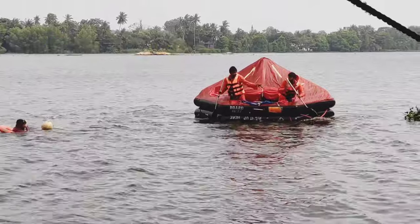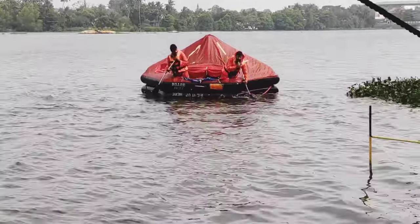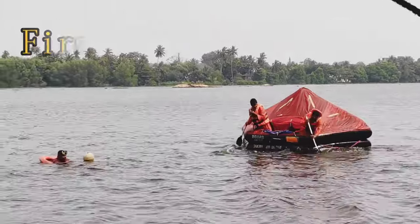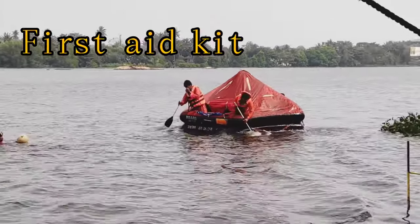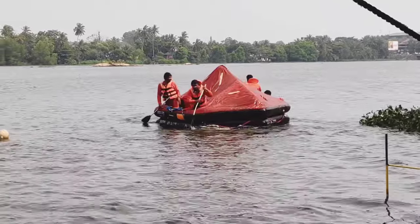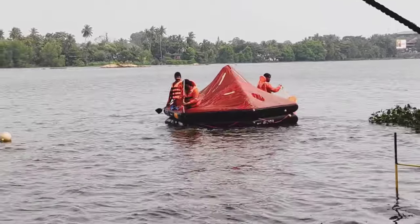Three safety can openers so we can open any canned foods we have. A first aid kit is also included inside the raft so we can provide basic first aid for minor injuries. We also have some anti-seasickness tablets.